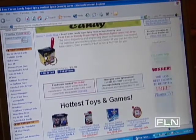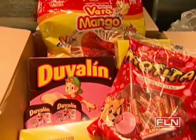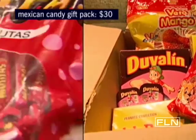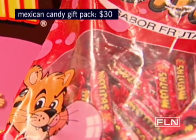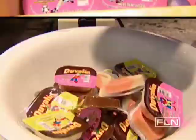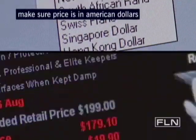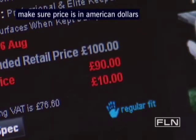Shopping for sweets online opens up a world of goodies. Many companies are doing sampler boxes, like this gift pack of Mexican must-haves with more than 100 pieces of candy, including mango lollipops and little cups of flavored cream. Something to keep in mind when ordering from an international site: double-check the prices to make sure they're listed in American dollars and not foreign currency.